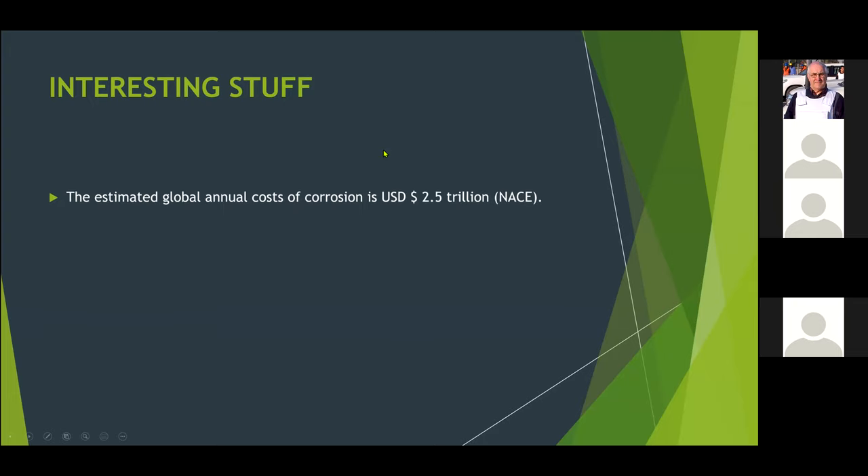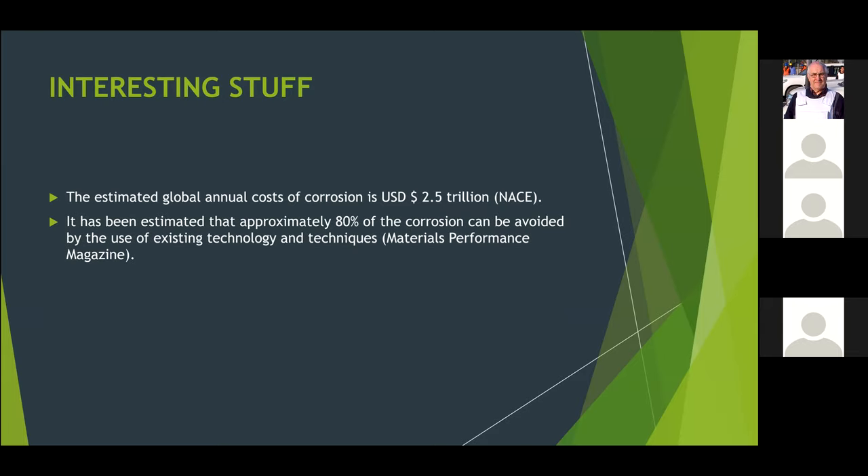Some interesting stuff: corrosion, although it only accounts usually for about 1% of the overall cost of a cross-country pipeline project, globally it costs the world two and a half trillion dollars every year. And astonishingly, they think about 80% of that could be avoided by using existing technology and techniques — so it's a bit of a pity to waste so much money.